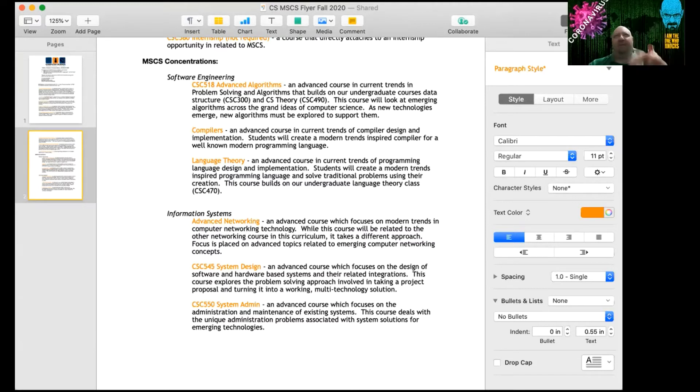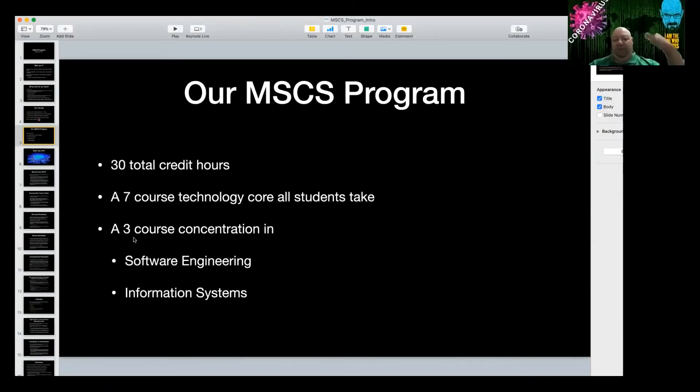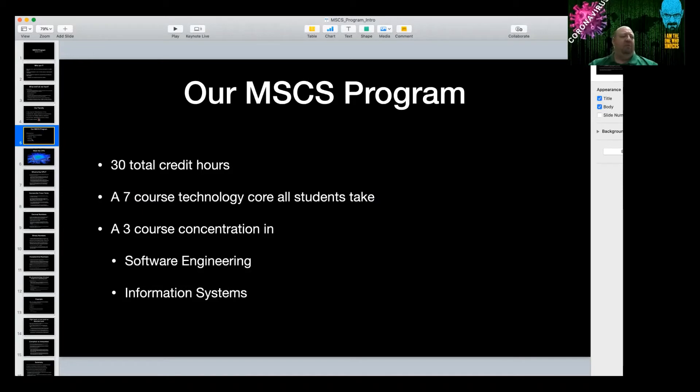The program is 30 credits; each class is 3 credit hours, so 10 total courses. Each course lasts 8 weeks, so in a given semester you take a Session A and a Session B class. Usually you'd take at least 9 credit hours — maybe two classes in one session and one in the other. Some people take more than that.